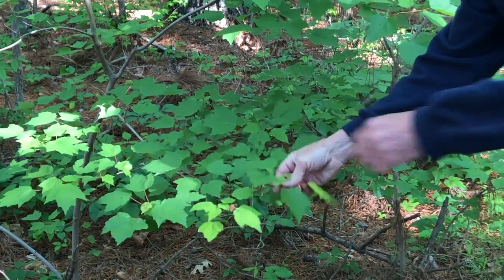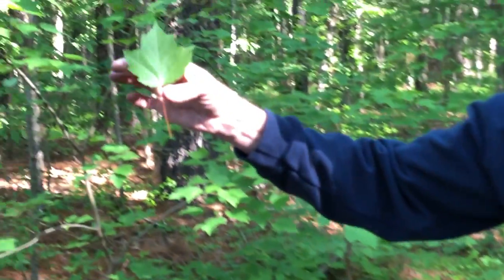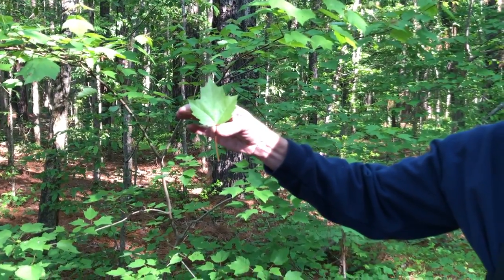You'll notice the shape of the leaf as well. This may be familiar to you — on the Canadian flag you'll see the maple leaf.